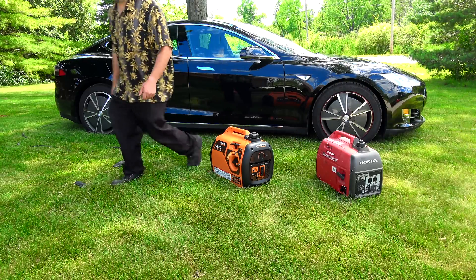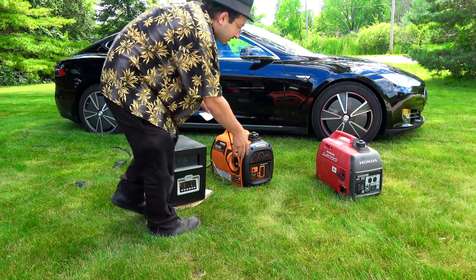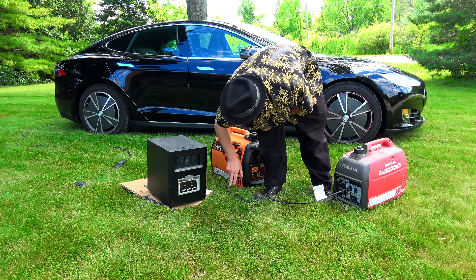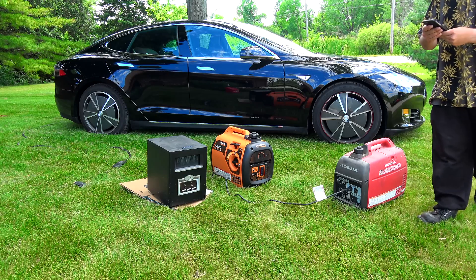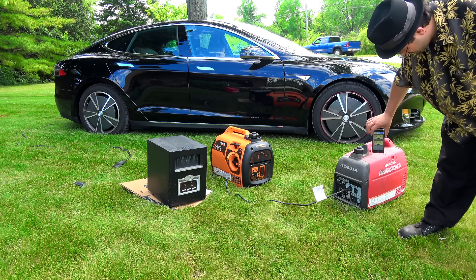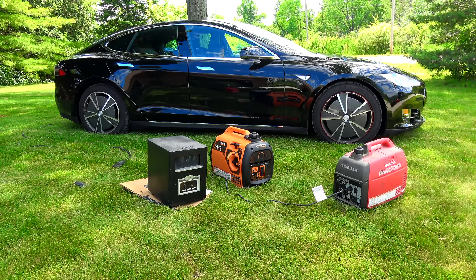Now let's see noise levels with a load — we're going to plug in a space heater. Let's start with the Honda since it's already running. The Honda struggled just a little bit. We're at 98 to 99 decibels at the unit, and 86 at the camera — still not too shabby considering we're at about a 1500-watt load.